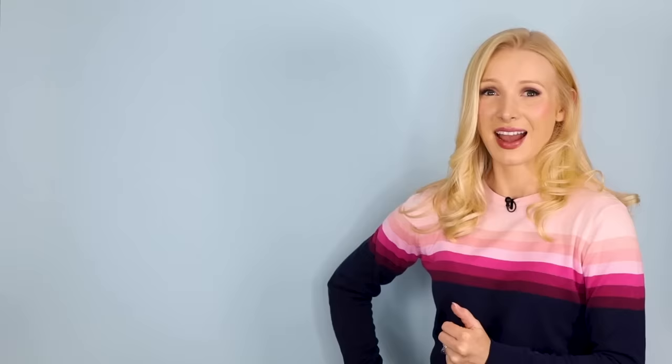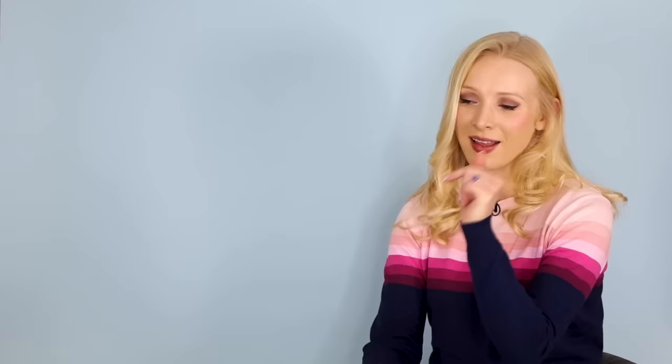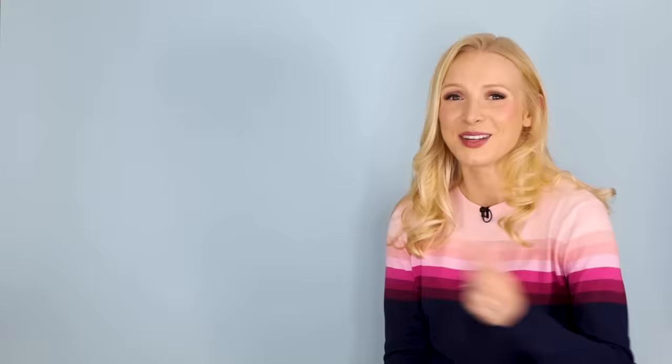Okay, that's enough slang for today. If you enjoyed this concept but want to do it with lots of interactive activities, an interactive private community where you can ask questions to my teachers, beautiful vocabulary banks where you can click on a word and hear the pronunciation, see all the definitions, and you want lifetime access to the content with a 30-day money-back guarantee — click on the link in the description box and join my 21-day British slang challenge. Also don't forget to download the PDF for today's lesson; there's a quiz there so you can test your understanding.